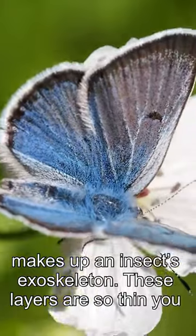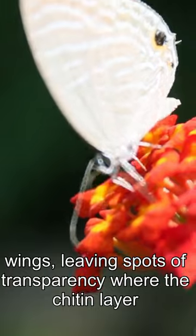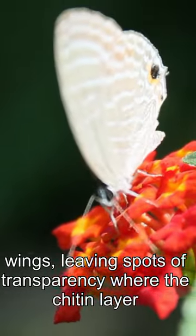These layers are so thin, you can see right through them. As a butterfly ages, scales fall off the wings, leaving spots of transparency where the chitin layer is exposed.